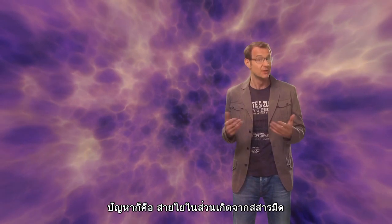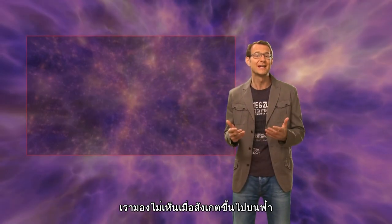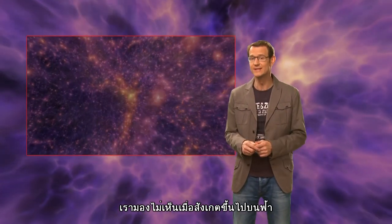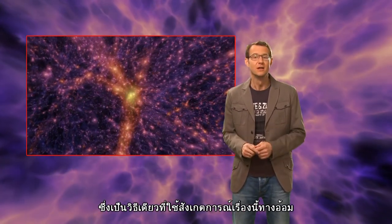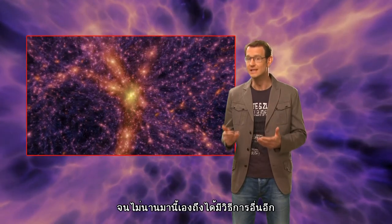The trouble is, because it's made of dark matter, you can't actually see it when you look up into the sky. You can model it with computer simulations, but until very recently, it had only ever been observed indirectly.